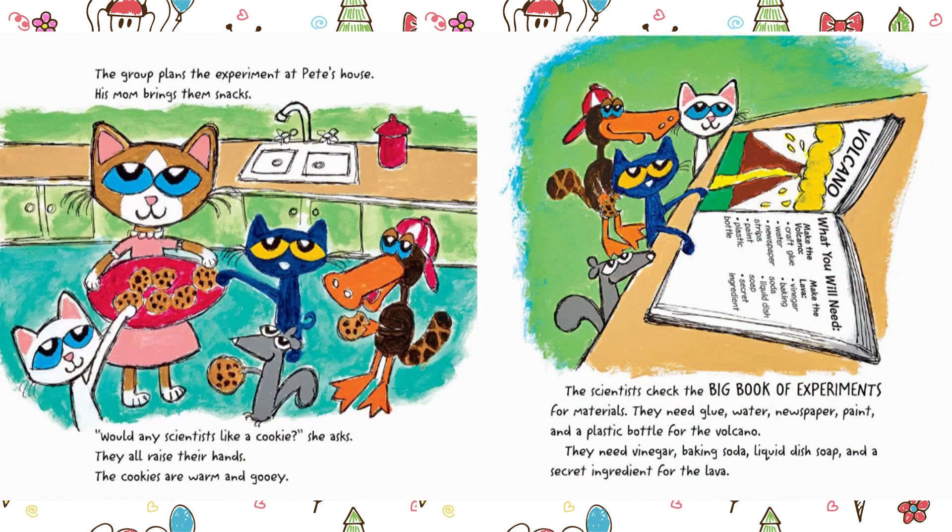The group plans the experiment at Pete's house. His mom brings them snacks. "Would any scientists like a cookie?" she asks. They all raise their hands. The cookies are warm and gooey. The scientists check the big book of experiments for materials. They need glue, water, newspaper, paint, and a plastic bottle for the volcano. They need vinegar, baking soda, liquid dish soap, and a secret ingredient for the lava.